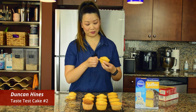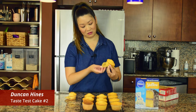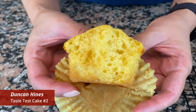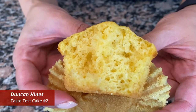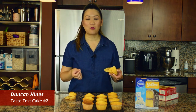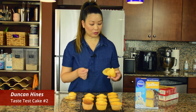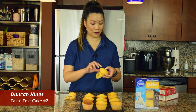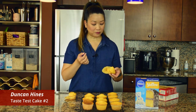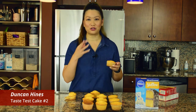Let's try Duncan. Okay, it peels a little bit nicer, I think. Crumb-wise it's a little bit better than Betty Crocker, but still not as good as my homemade ones. Not bad — I like it better than the Betty Crocker one.